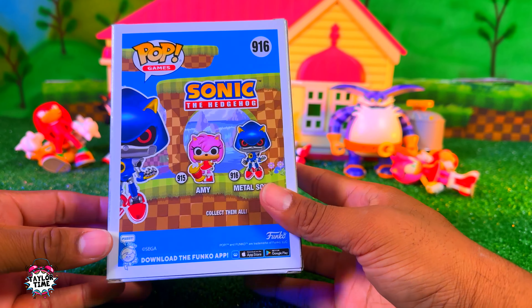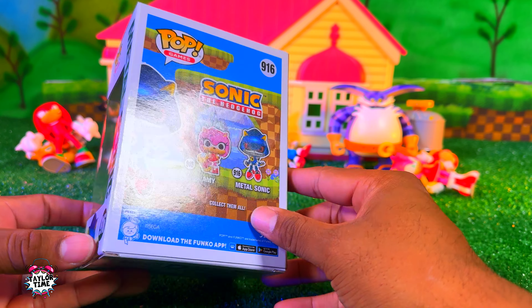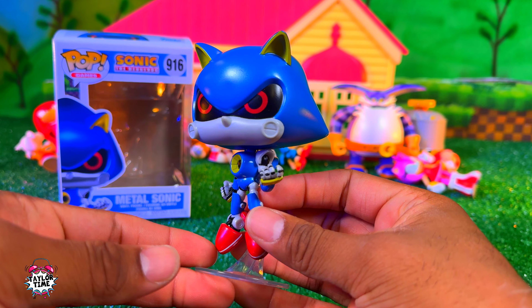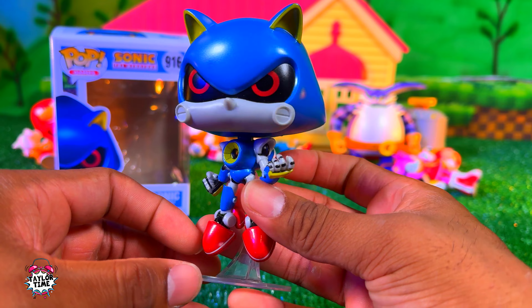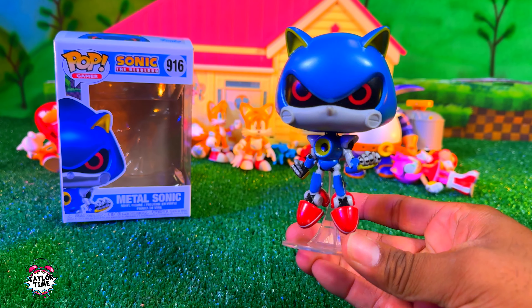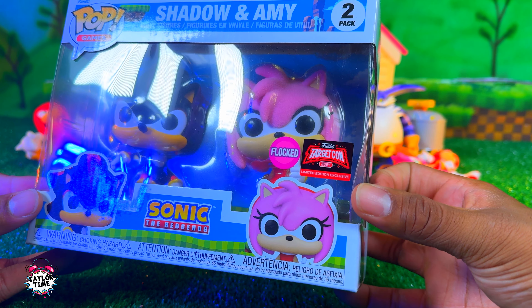I got Metal Sonic from Target. I've seen this Amy at other places but I haven't purchased it yet — I was being a broke boy. Here's Metal out of the box. I really like this one; he comes with a stand and he's got this shiny texture because he's made of metal. He's actually supposed to be floating.